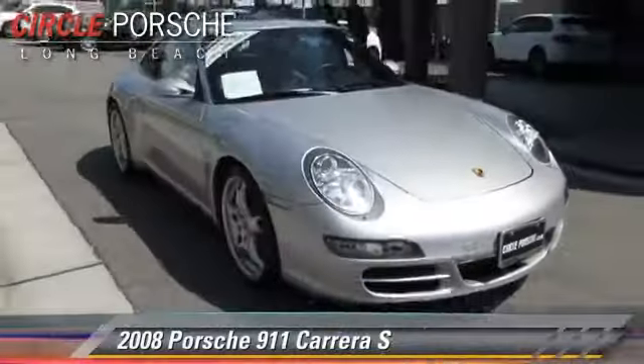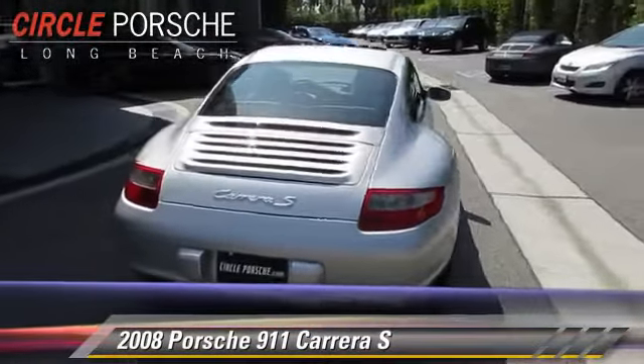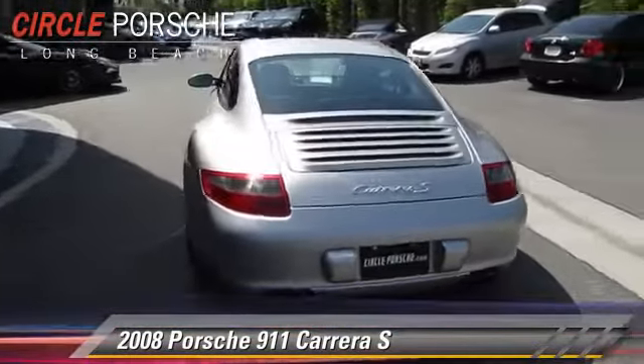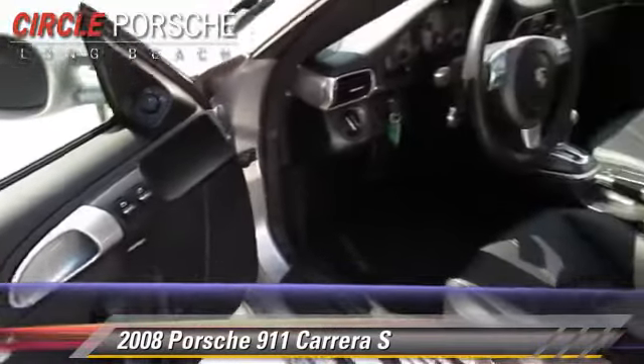The 2008 Porsche 911 Carrera S. Powered by a 3.8-liter, six-cylinder engine with a Tiptronic transmission. This vehicle, with fewer than 60,000 miles on the odometer, gets up to 23 miles per gallon.